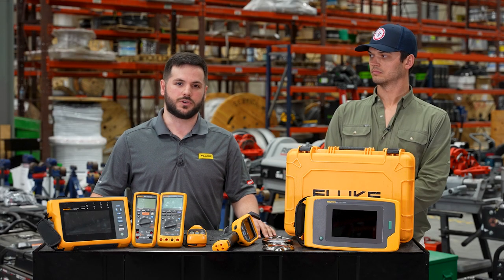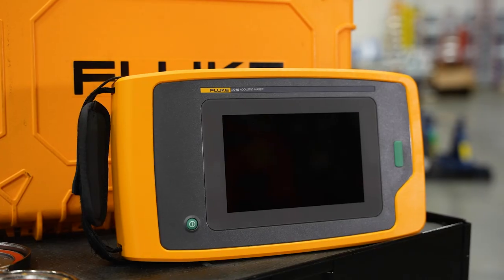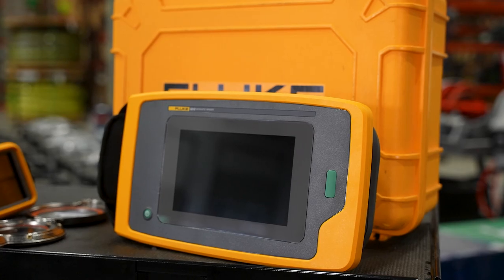Lastly, we have Fluke's acoustic imager, which will allow users to easily locate and identify gas, compressed air, steam, and vacuum leaks.